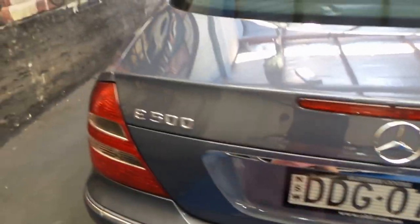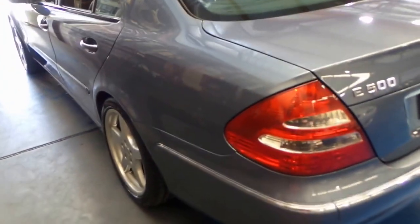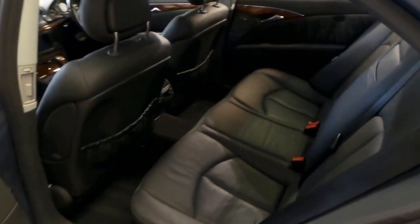I've driven it and it drives absolutely beautifully — the suspension is working perfectly. When you park a car overnight, sometimes if there's a little leak in a shock absorber they can lean, but this one certainly doesn't do that. The car has been very well looked after.